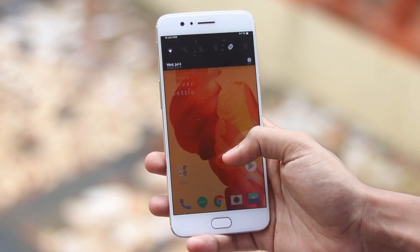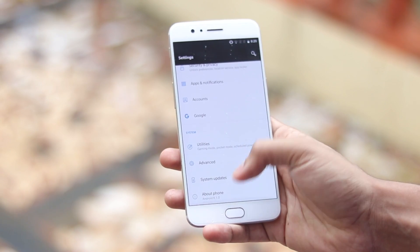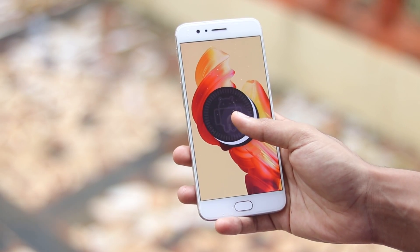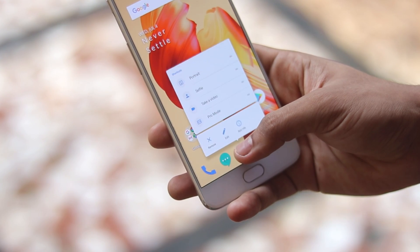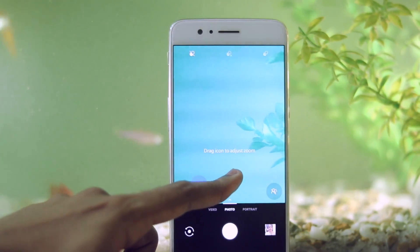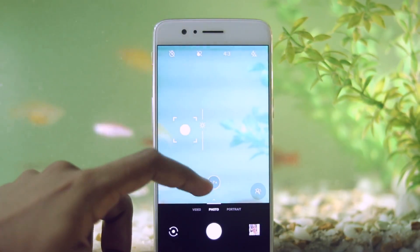Welcome back to another OnePlus 5 and 5T video. I don't have a 5T, but this video applies to both since these devices are receiving a major update from OnePlus. When I bought my OnePlus 5 it was a hectic experience — I wouldn't recommend a OnePlus device to anyone back then — but now I'm a proud owner of a OnePlus 5 and OnePlus 6, and this one-year-old flagship is getting some major upgrades.